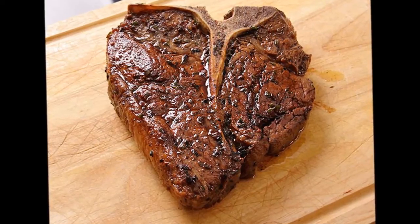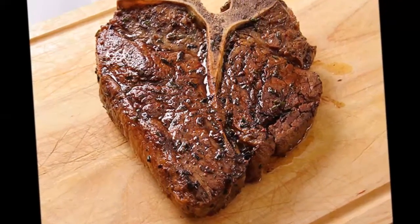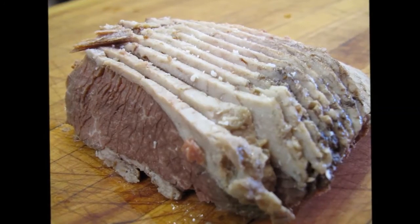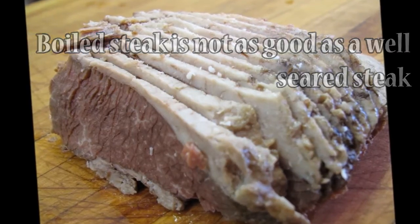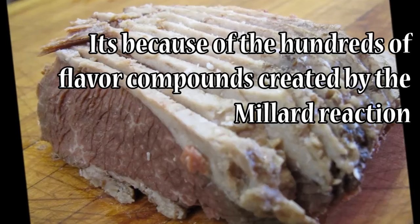That's why brown foods like seared steak, barbecue meat, french fries, bread, cookies, and roasted marshmallows taste so good — they all go through this reaction. A steak can be boiled to medium rare, but it will never taste as good as a well-seared medium rare steak. It's because of the hundreds of flavor compounds created by the Maillard reaction.